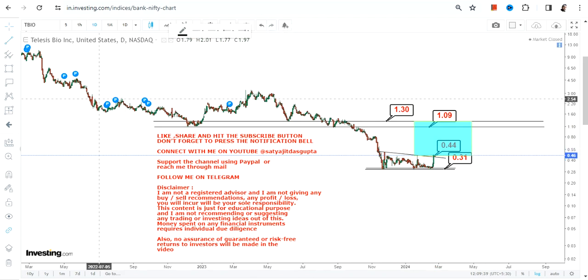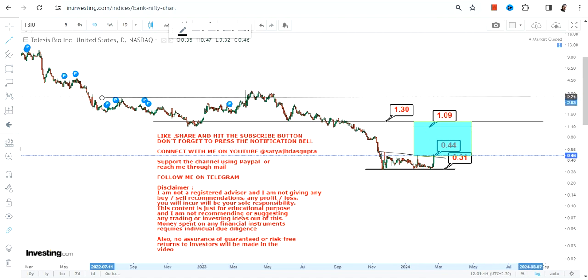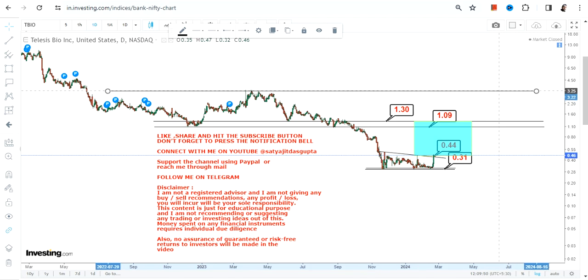If you want to go beyond 1.3, it requires a breakout at or above 1.3, in which case the stock may swing up to the highs of 2 or even 3 dollars — but that will require a further breakout.